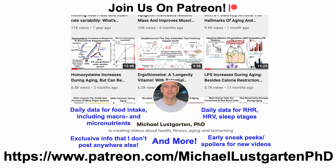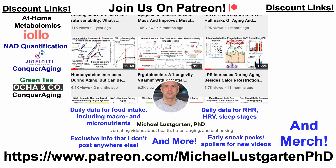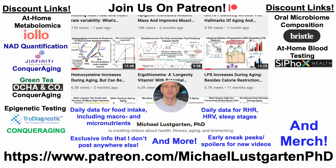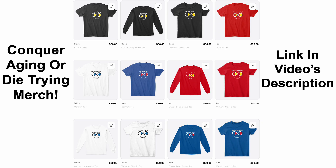That's all for now. If you're interested in more of my attempts to biohack aging, check us out on Patreon. We've also got discount links in the description, including links for at-home metabolomics, NAD quantification, green tea, epigenetic testing, oral microbiome composition, at-home blood testing with Cyfox Health, and diet tracking. You can also support the channel via Buy Me A Coffee, and we've got merch if you're interested in the Conquer Aging or Die Trying brand. Thanks for watching — I hope you enjoyed the video. Have a great day.